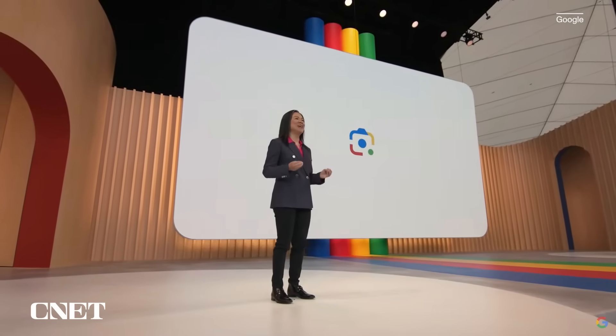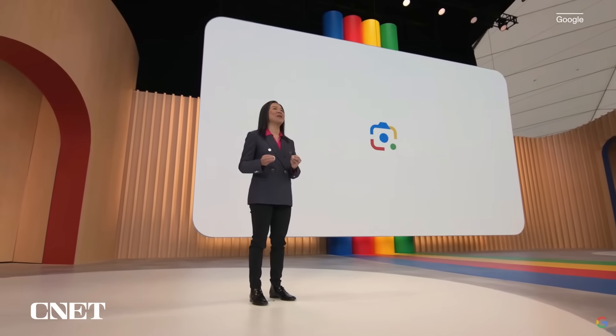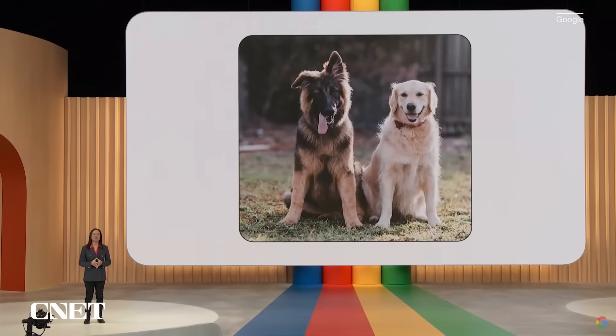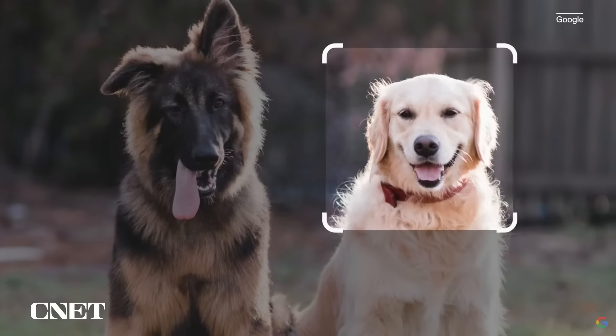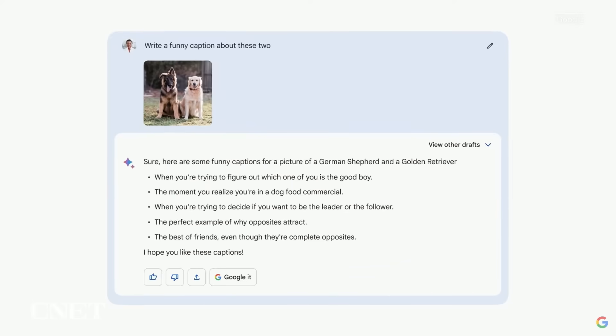People love Google Lens, and in the coming months, we're bringing the powers of Lens to BARD. So if you're looking to have some fun with your pets, you might upload an image and ask BARD to write a funny caption. BARD understands that this is a photo of a goofy German Shepherd and a golden retriever, and then uses that to create some funny captions.